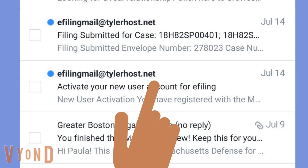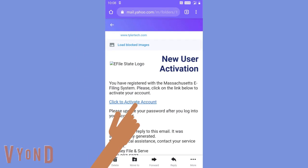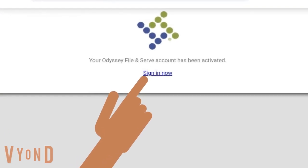I have it. Terrific. Now open the email and click the link that says click to activate account. This takes you back to the online filing system. This message means your account is set up. Tap the link that says sign in now.